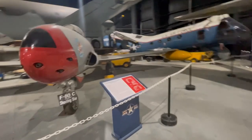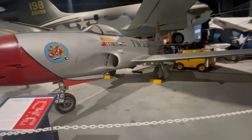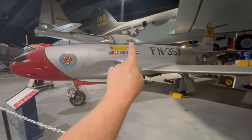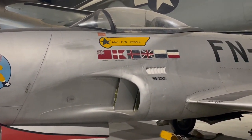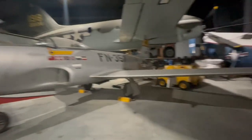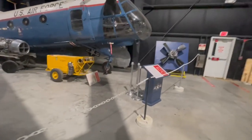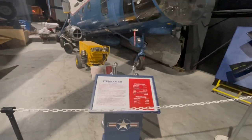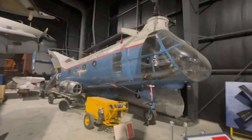We have the Lockheed F-80C here. Now, often when things are on static display, the names you see right there for the pilots were generally pilots of this aircraft. I don't know the story behind them, but leave a comment — I'll reply if I can. This we have the Vertol CH-21B.